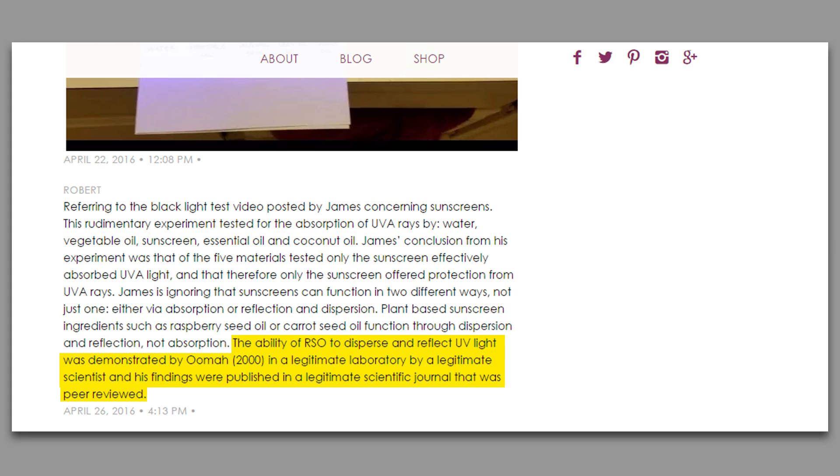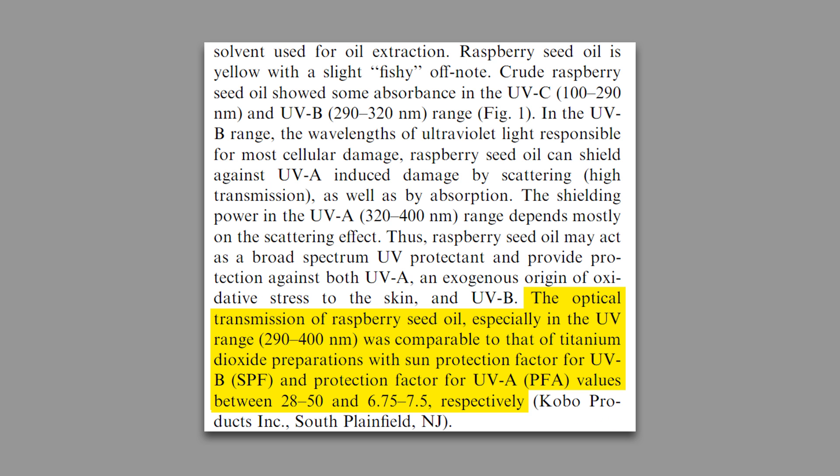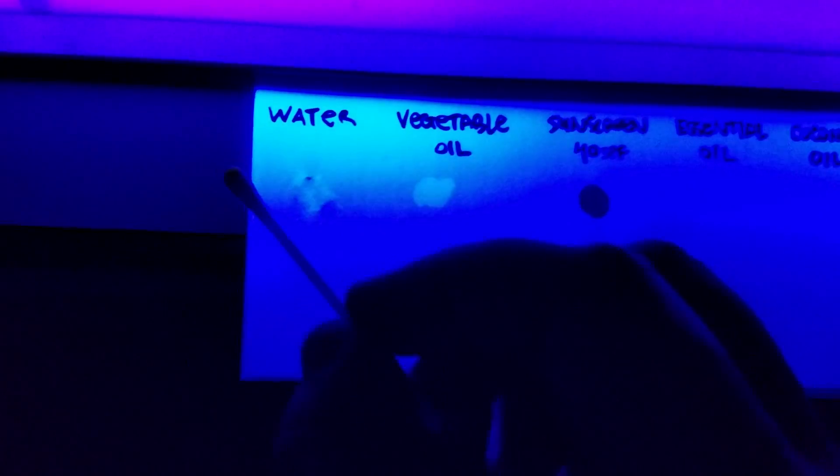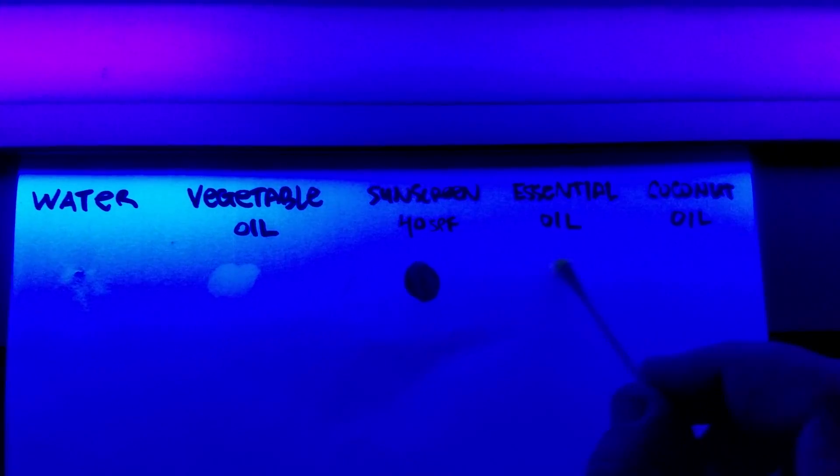They cited the following 2000 study in the Food Chemistry Journal by B. Dave Uma, called 'Characteristics of Raspberry Seed Oil' or Rubus Idaeus, which clearly states that raspberry seed oil has an SPF factor almost equal to that of titanium dioxide, a common ingredient in sunscreens and makeup. Now that seems like some pretty hard evidence, but my previous experiment in the bathroom didn't appear to agree with it.